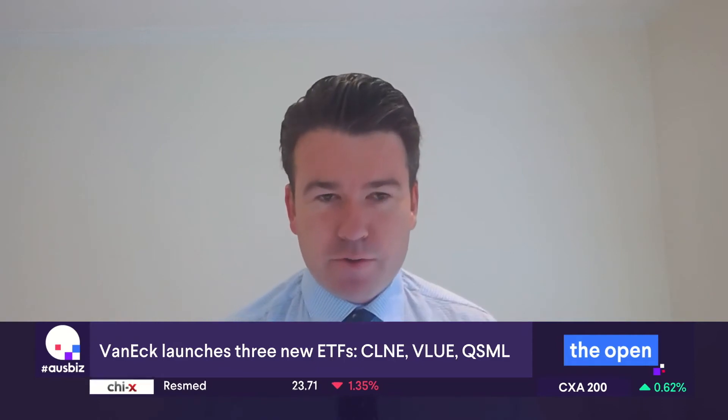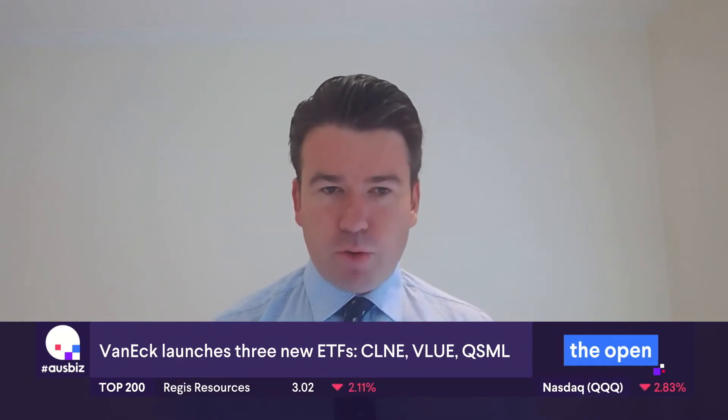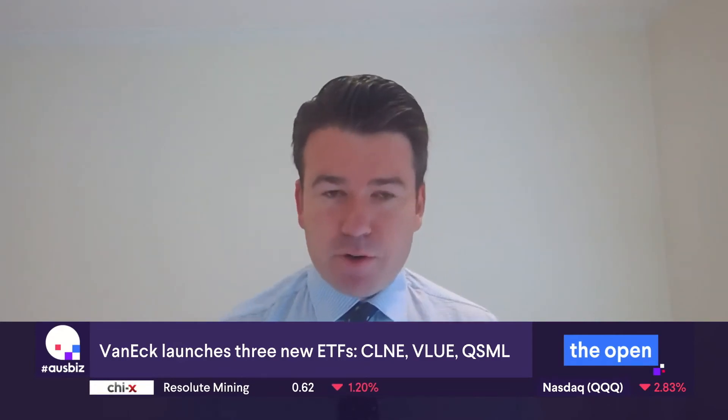A lot of your listeners will be well aware of value traps. One of the things with this ETF which is very interesting is it's sector neutral. So it's taking a broad global equity sector approach, which gives it exposure to all sectors across the market and all regions across the market as well. It's just that a lot of the names under the hood will be a little bit different to being led by the likes of the FANGs and Microsoft, which are really heavily skewed in most global equity indexes these days.